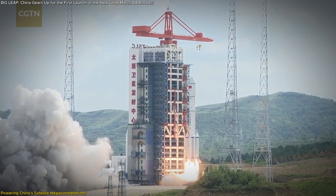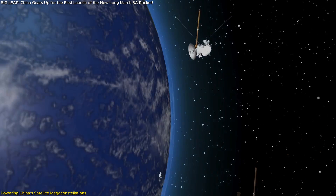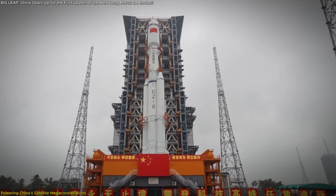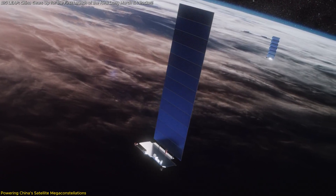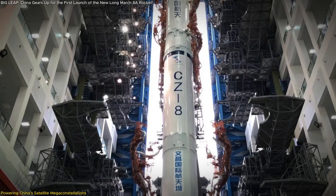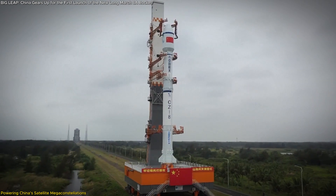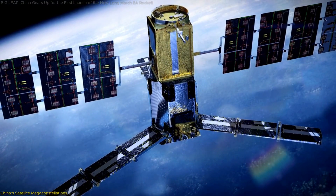But this isn't just about technology — it's also about strategy. By investing heavily in satellite constellations, China is positioning itself as a major player in the future of global communications. The Long March 8A will help China compete with companies like SpaceX, which is already deploying its own megaconstellation, Starlink. With the Long March 8A in play, China is signaling that it's ready to challenge the dominance of other spacefaring nations and corporations. The stakes are high, and this rocket is playing a pivotal role in shaping the future of global satellite infrastructure.